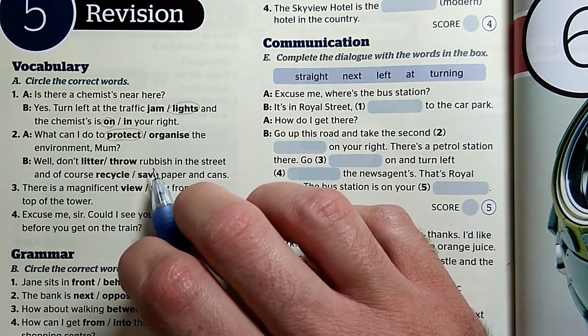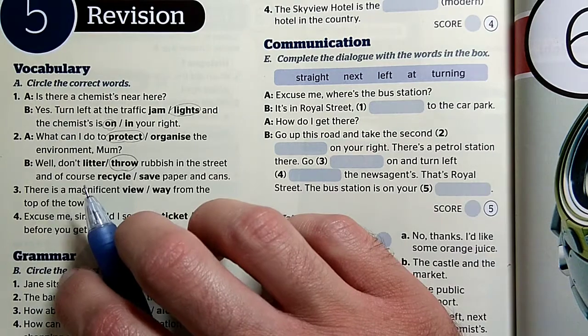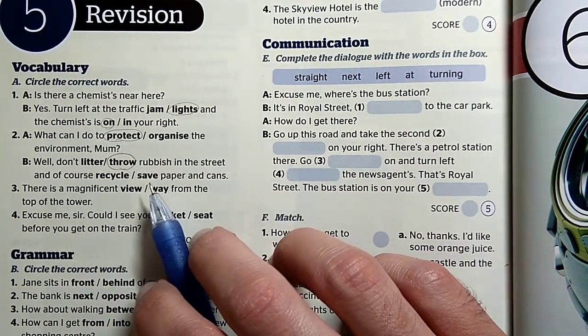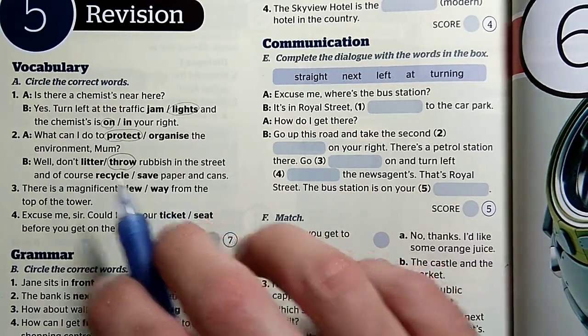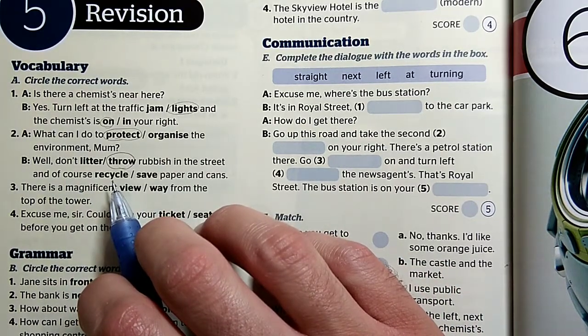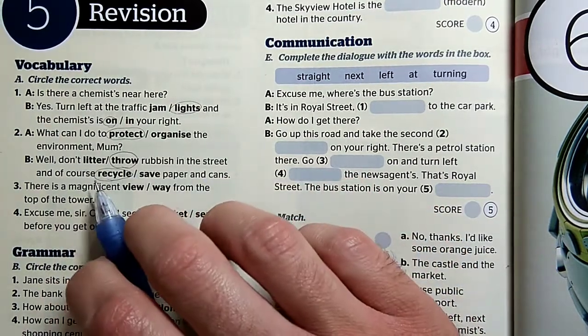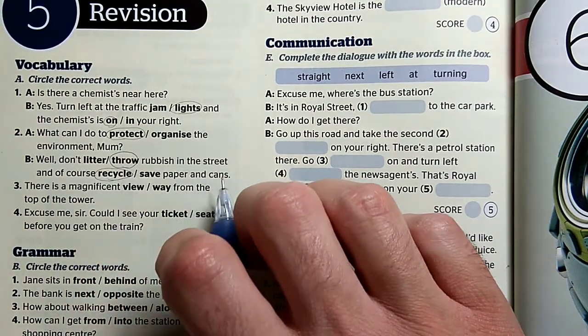Tehát a litter önmagában lenne jó, a throw rubbish, viszont a kettő együtt működik. And of course, és persze a papírt meg ugye a fémdobozokat azokat nem mentjük meg, hanem újra hasznosítjuk. So: don't throw rubbish in the street, and of course, recycle paper and cans.